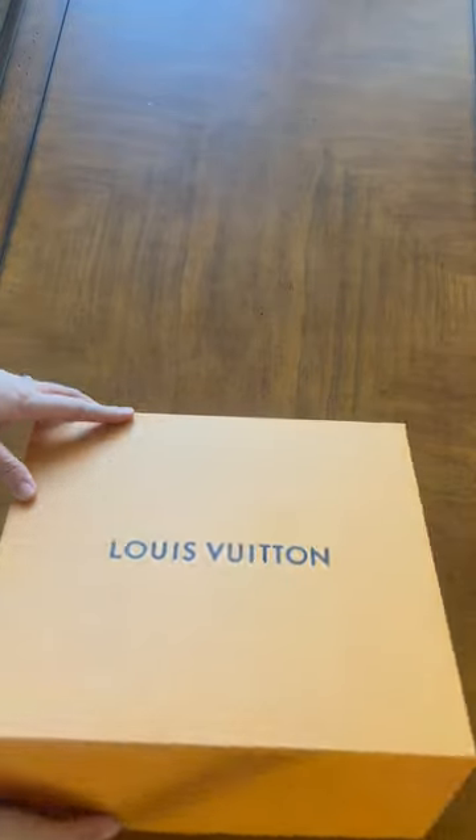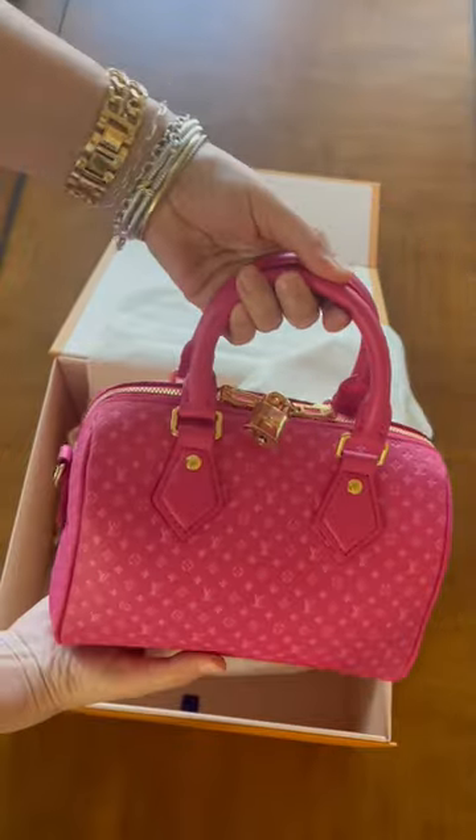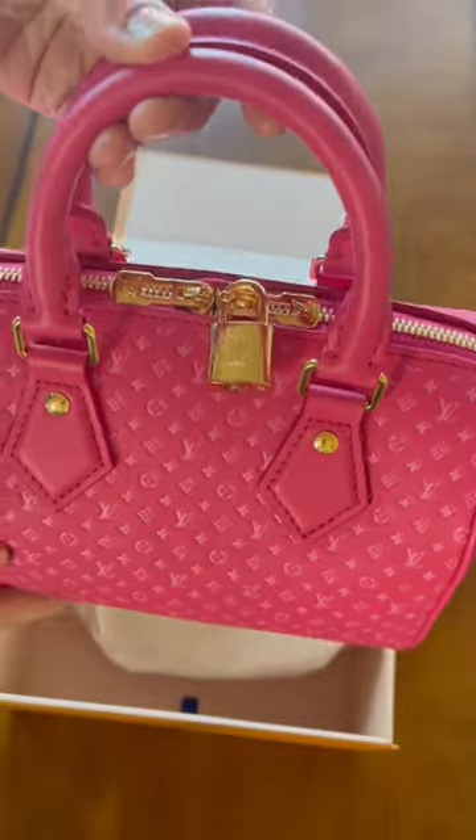I unboxed my brand new bag, which was an anniversary present from my husband. This is the Speedy 20 and it has a small monogram, a padlock, and it is in the most beautiful rose pink color. I'm absolutely obsessed with it.